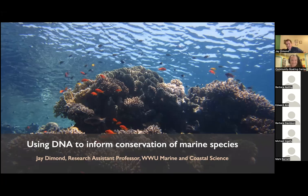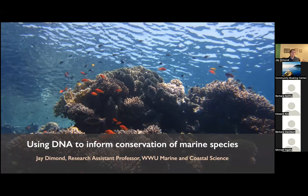Thanks so much for that intro, Sarah. And thanks everybody for joining this session. So without further ado, I will get going. This picture I took in Saudi Arabia, which was a fun little quasi-research trip I took a few years ago. That's the Red Sea there.